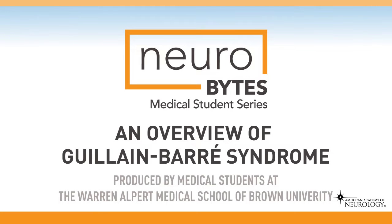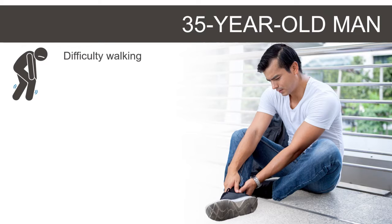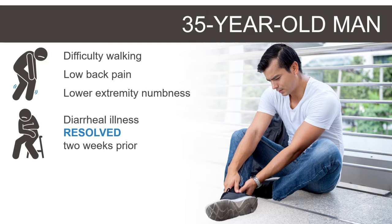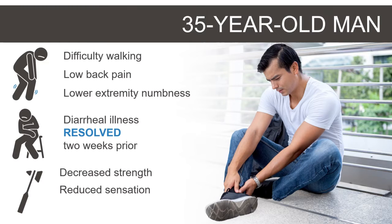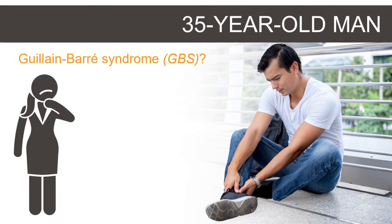Overview of Guillain-Barré syndrome. A 35-year-old man presents to the emergency department for progressive difficulty walking for one week. He has also noticed deep achy lower back pain and numbness distally in the bilateral lower extremities over the same time span. He is otherwise in good health except for a recent diarrheal illness that resolved two weeks ago. His neurologic examination is notable for decreased strength and mildly reduced sensation to touch and pinprick in both lower extremities, as well as absent reflexes in the arms and legs. There is concern for Guillain-Barré syndrome.